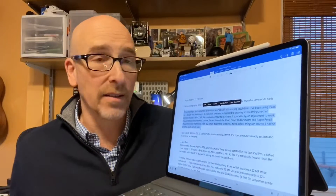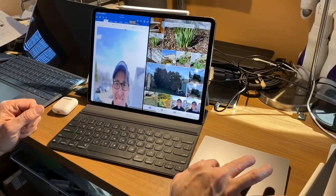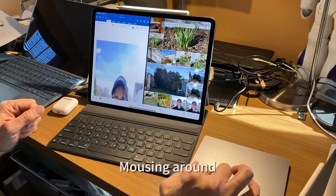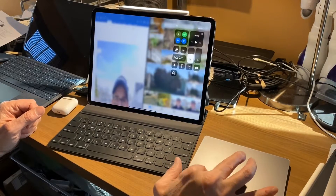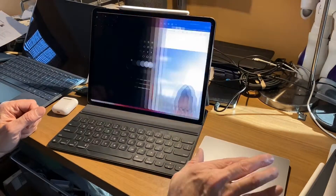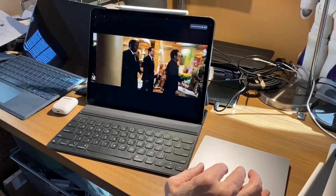It's going to function a lot like a laptop. Apple also introduced the Magic Keyboard — a keyboard with a built-in trackpad. I didn't get to test it, but it looks incredible. It's about $299, so it does add quite a bit to the cost of the device.